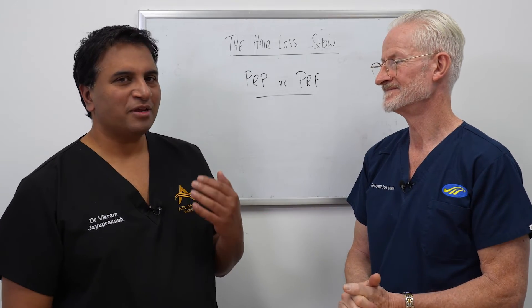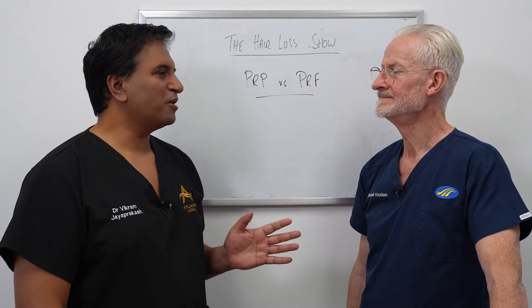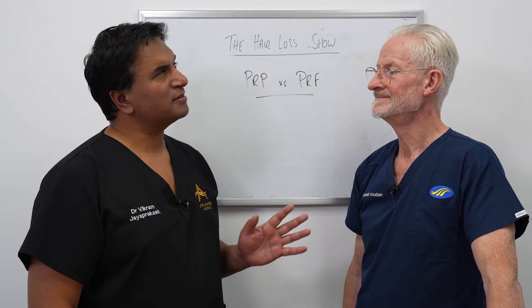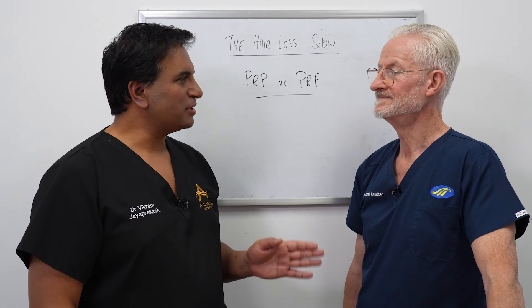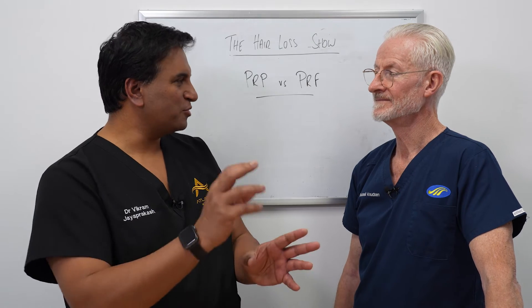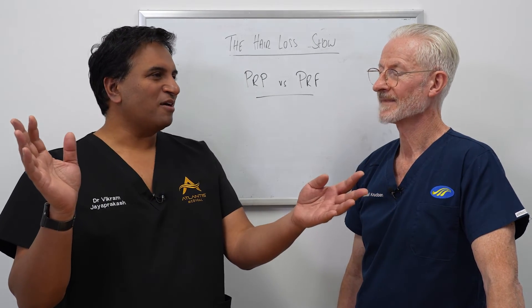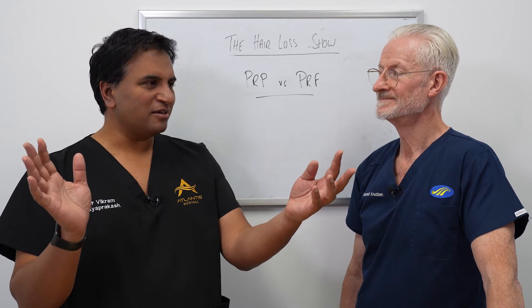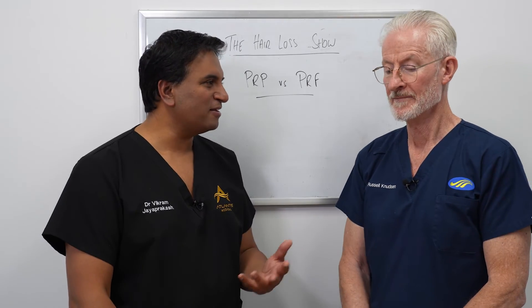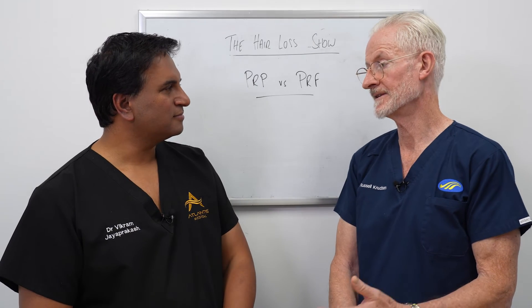Honestly, I don't have any before-and-after photographs for PRP, primarily because I don't have any patients who are purely on PRP treatment. PRP is one of several treatment options they're on. So if you look at the before-and-after for these patients, it's a combination of all the therapies and you can't quantify the effect of the PRP specifically.